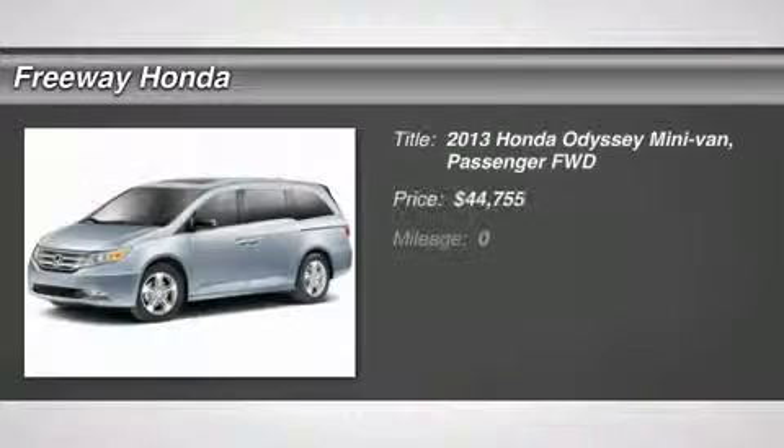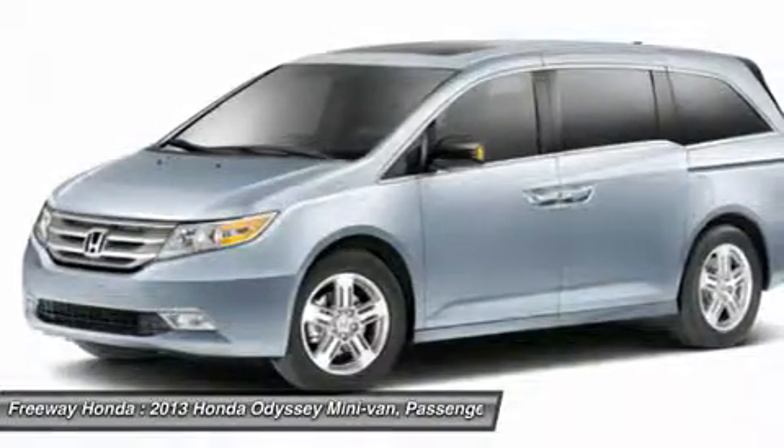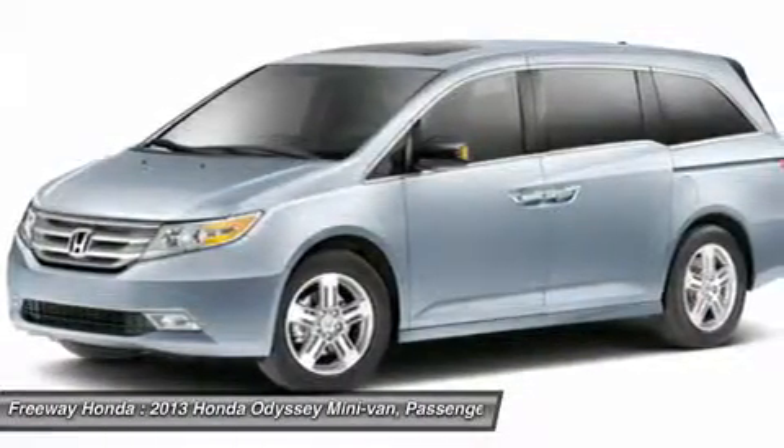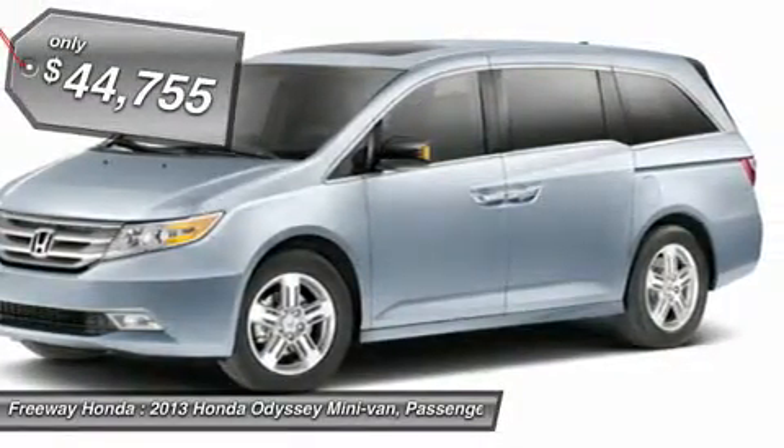The 2013 Honda Odyssey. The Honda Odyssey is a showcase of distinguished style, captivating technology, and advanced safety features. A must for all families, and is priced below $45,000.